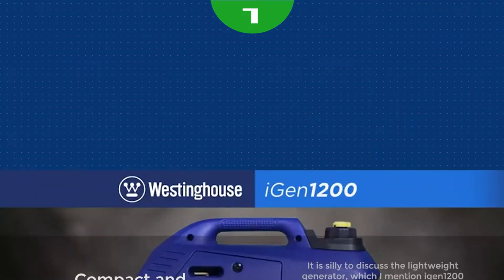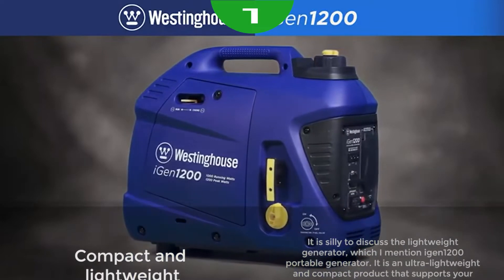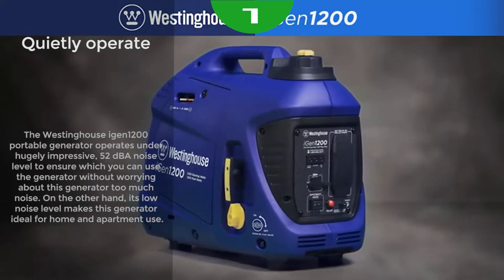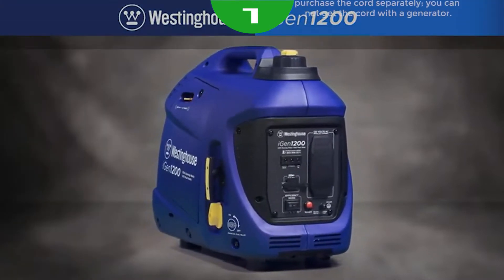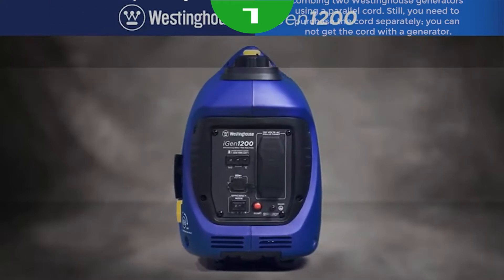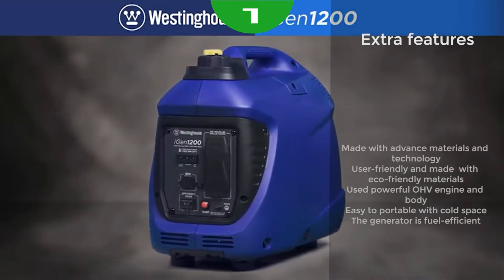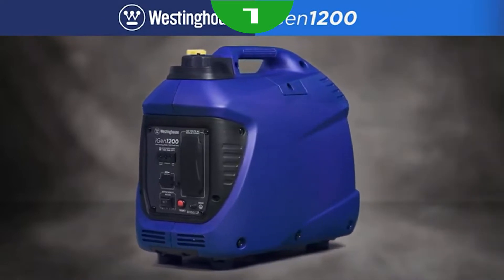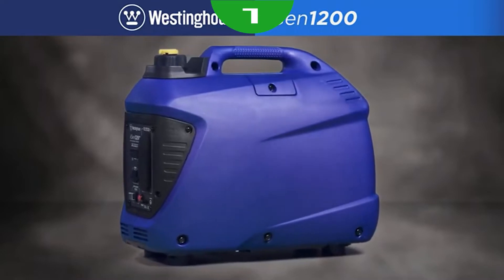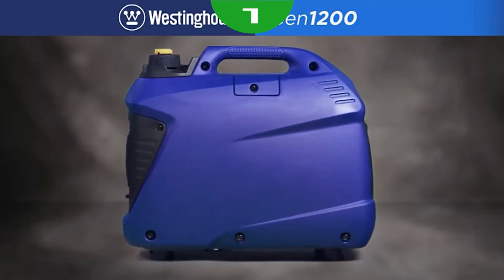It's versatile and easy to use, offering 1,200 peak watts and 1,000 running watts. Powered by a 4-stroke OHV Westinghouse engine, the IGEN 1200 is engineered to automatically adjust its engine speed to produce only the amount of power needed for enhanced fuel efficiency. It's ultra-portable, weighing only 33 pounds with a built-in carrying handle. The IGEN 1200 operates as low as 52dB, making it quieter than a normal conversation.